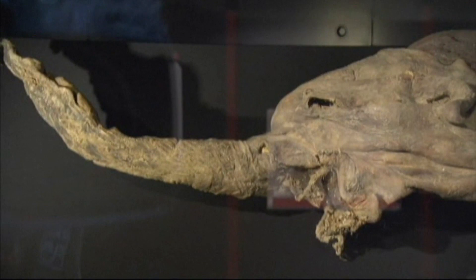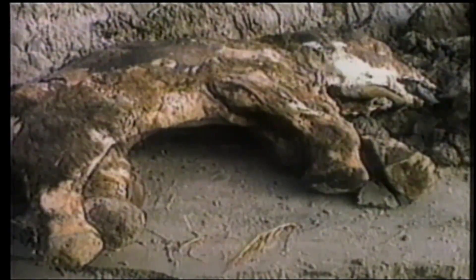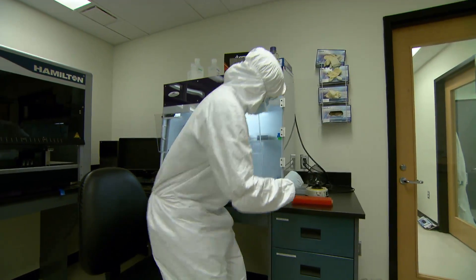I think at some point we'll be able to do it — I have no doubt that technology will get there. I think the bigger question is: should we do this? He says his research is better used to try to determine why species become extinct and how to prevent that from happening.